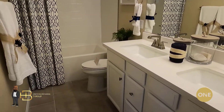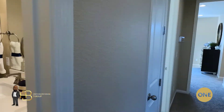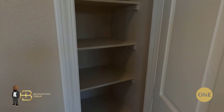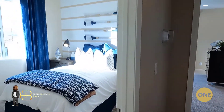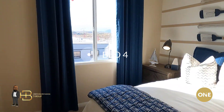Everything else seems pretty much standard — the tub/shower combo, the usual. You've got a little linen closet here for convenience. I like this house simply because it's got great options for a person that has a growing family.